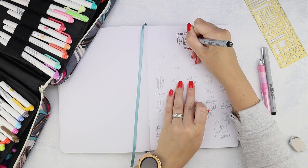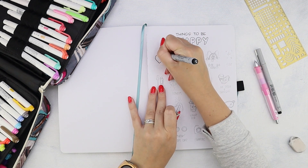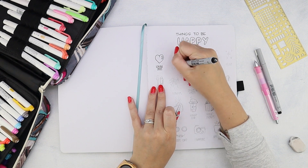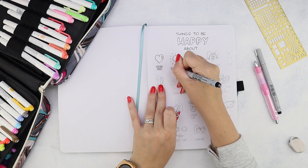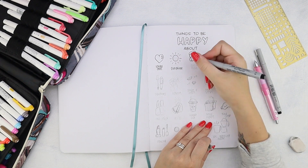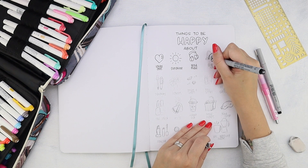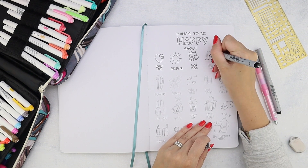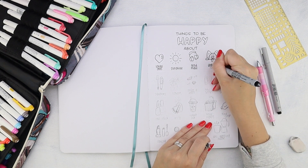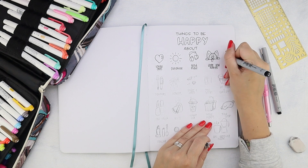I wonder what would you have in your list — let me know in the comments. As always, being a doodling-obsessed person, I just doodle all the things that make me happy and add the text under it. It was obviously a lot of fun as doodling usually is, and it was generally a nice reminder and a nice ending of a fantastic day.